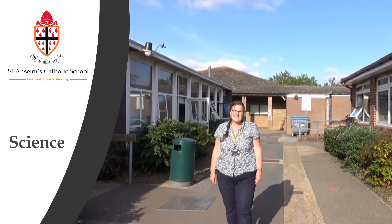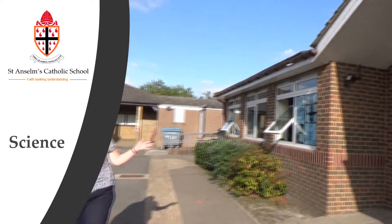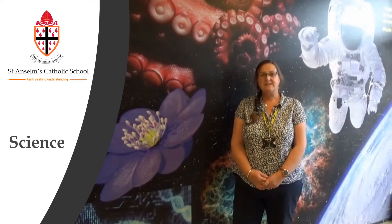Hello, I'm Mrs Allen and I'm the curriculum leader for science. Science at St Anfields is based in two blocks. We have T block on this side consisting of two labs and B block on this side where there are six. This is one side of B block and I'd like to show you the science lab.